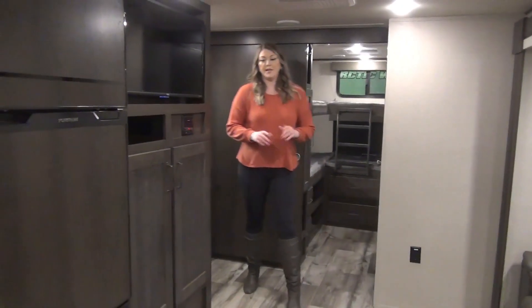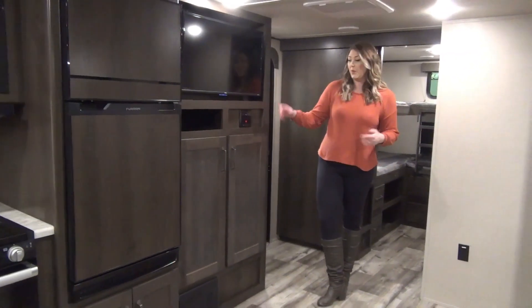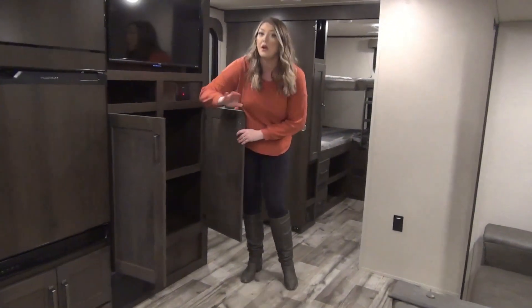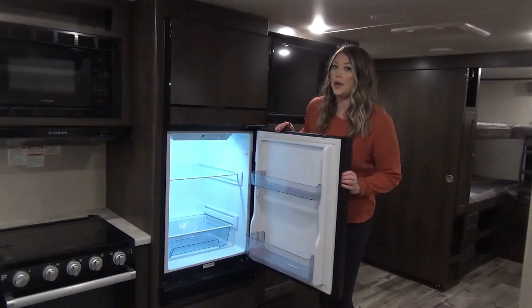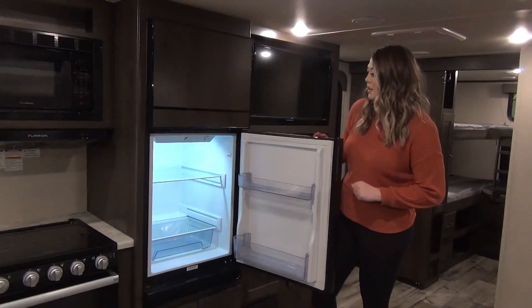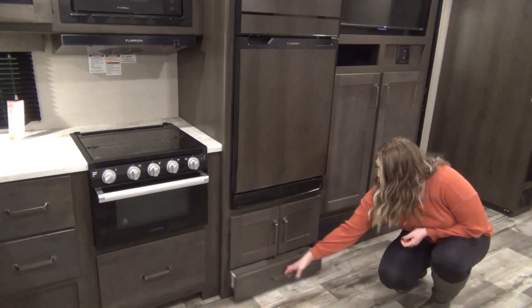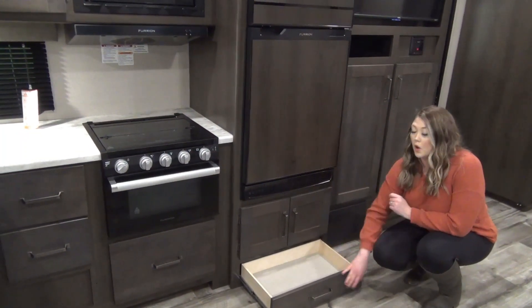Moving into the main living space, we've got your entertainment stand. This is the TV that comes with it; you've got your radio control, a little storage cubby, and excellent storage beneath, all the way to the back. We've got your 12-volt fridge here, which runs off the solar panel equipped on the roof — people are loving this. It cools down nice and quick. There's storage beneath the fridge as well as a nice little cubby.